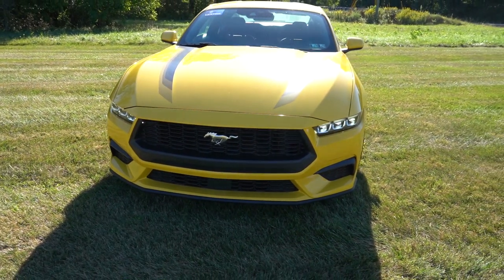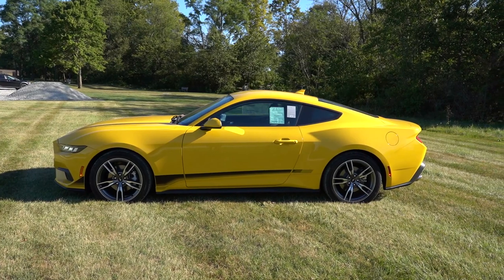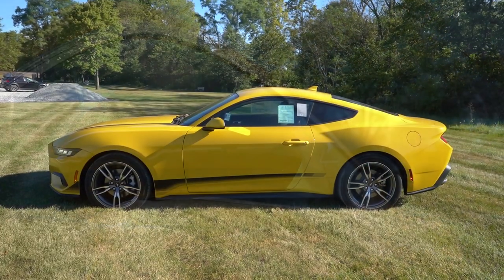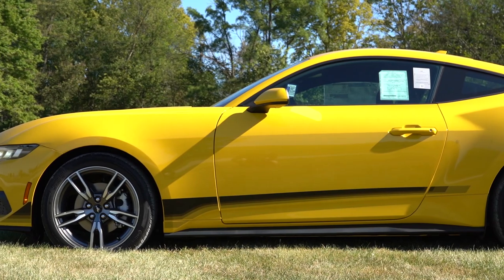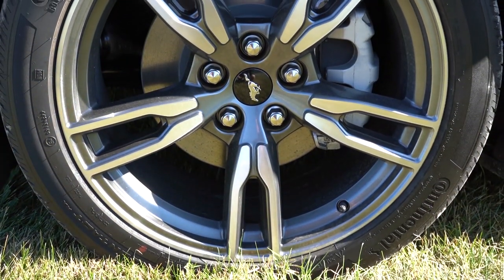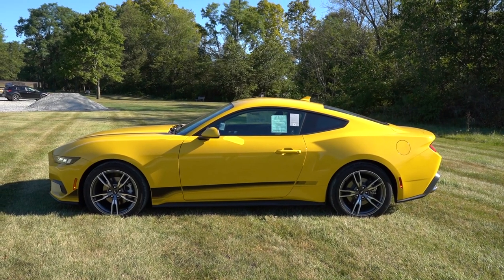I like the matte black front lip up front. Moving to the side: black window surrounds and matte black side skirts tie in with that front lip. Side mirrors are body-colored and power adjustable; the premium trim adds heated mirrors with LED integrated turn signals and pony projection lights on the ground at night. Wheel options range from 17x7.5-inch aluminum alloys standard, to 18x8 for premium, and 19x9 for the performance pack. The side profile looks pretty similar to last generation, except the rear looks more fastback-y.